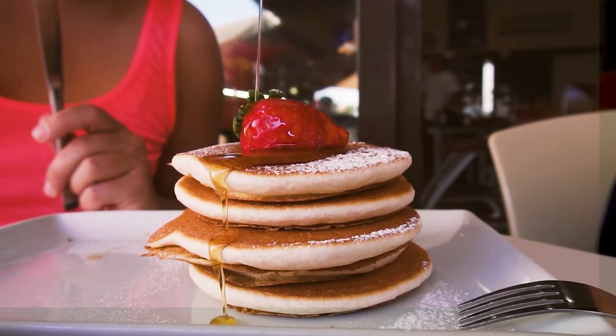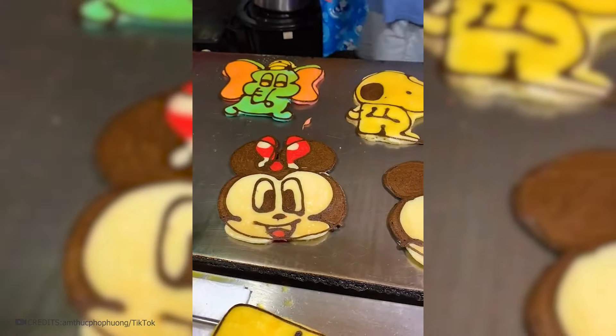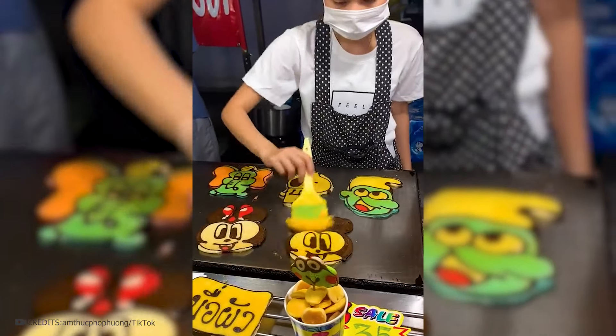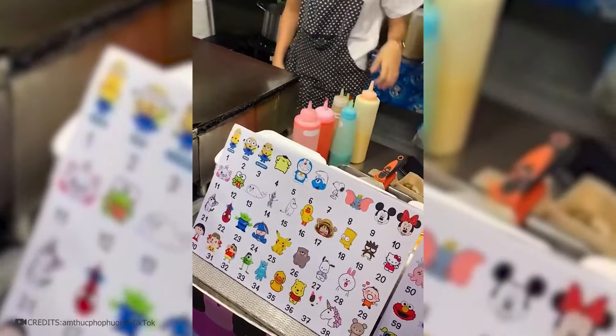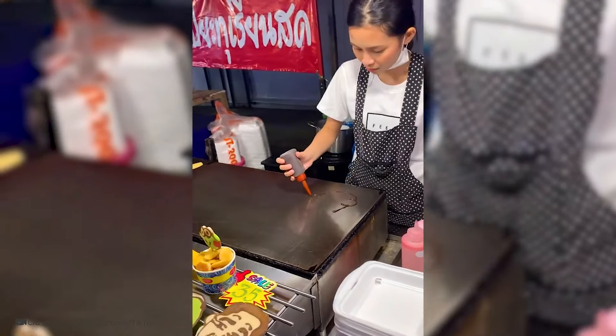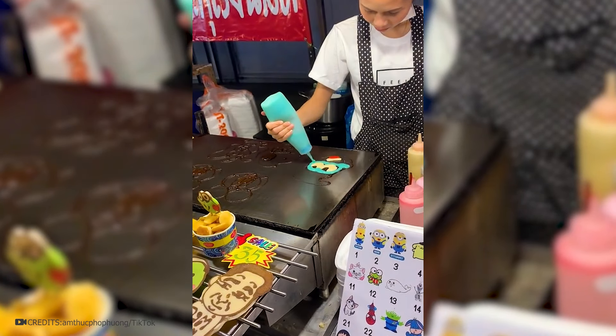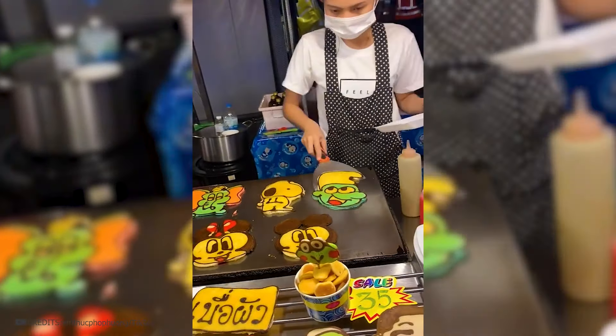What could be better than pancakes? That's right — a pancake in the form of your favorite cartoon character. This place in Japan will delight every fan of cartoon characters. You only need to select one or more cartoon characters from the menu, and a skilled chef will not only cook but draw these pancakes right in front of you. A few minutes and you already have Smurfs on your plate.